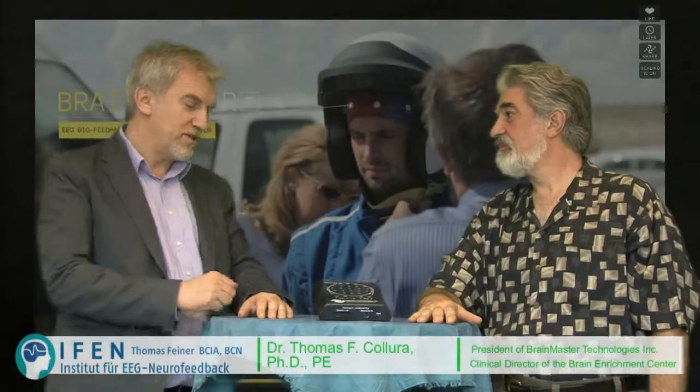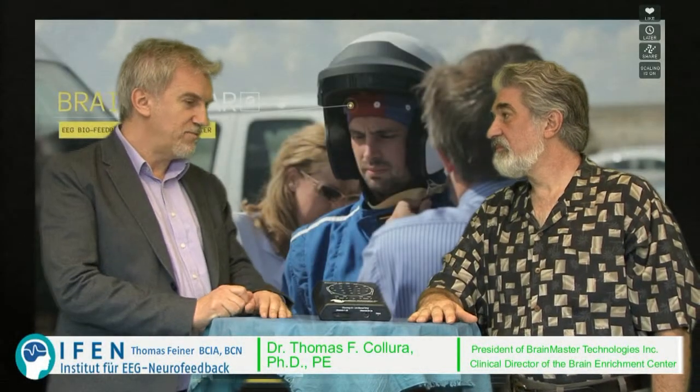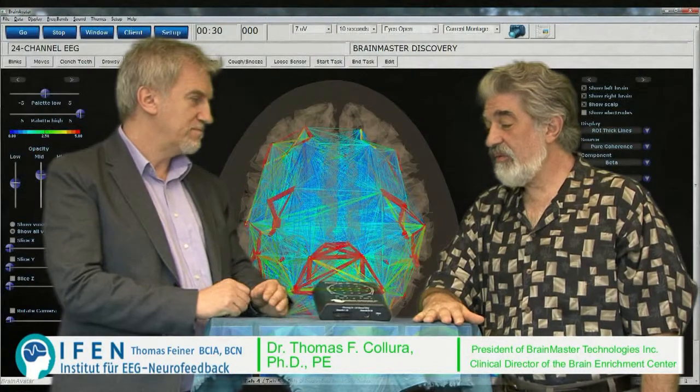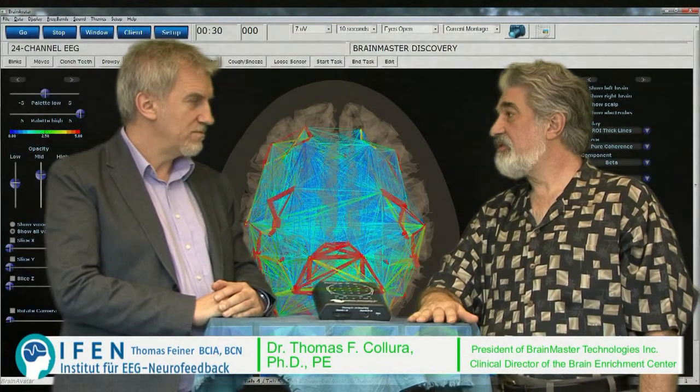As far as I know, Brain Monster has been the first company to implement databases into the new feedback process. Can you say something about this? Yeah, absolutely. We were the first provider to integrate a live statistical database.